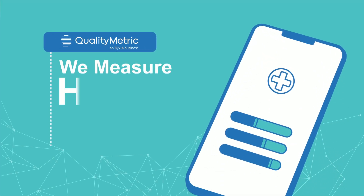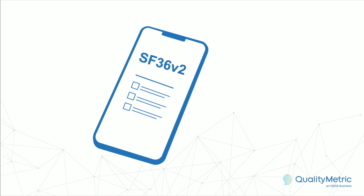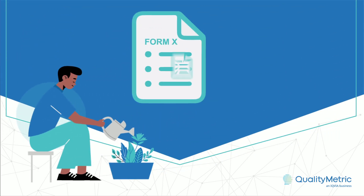At Quality Metric, we measure health. Our short-form SF36V2 health survey, which measures functional health and well-being from a patient's point of view, is one of several survey solutions that we offer.